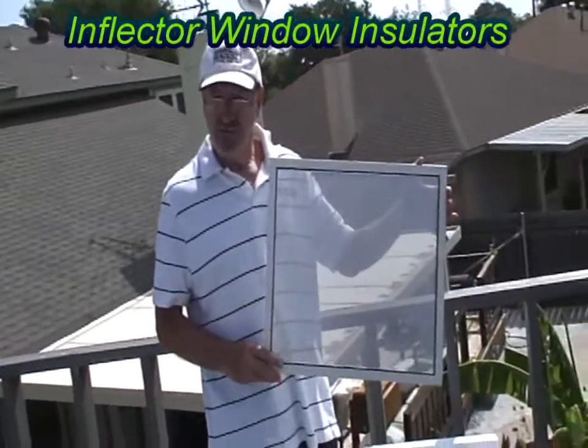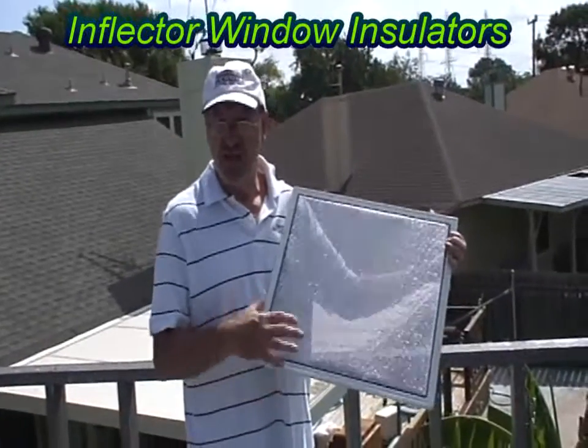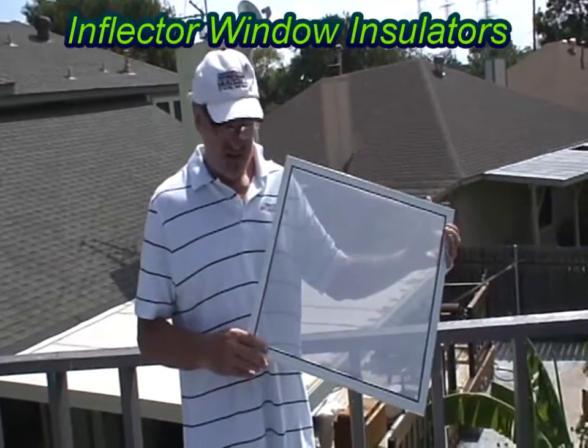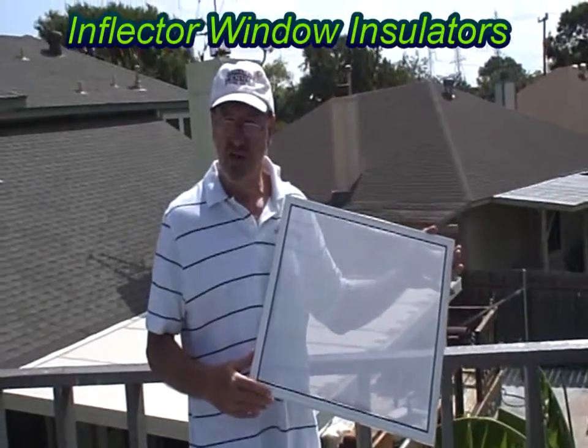During the day, it also has a privacy effect. Even though you can see out and get that great view, people cannot see in during the day. And this is called an Inflector window insulator — it is a perfect product to make any window much more energy efficient.